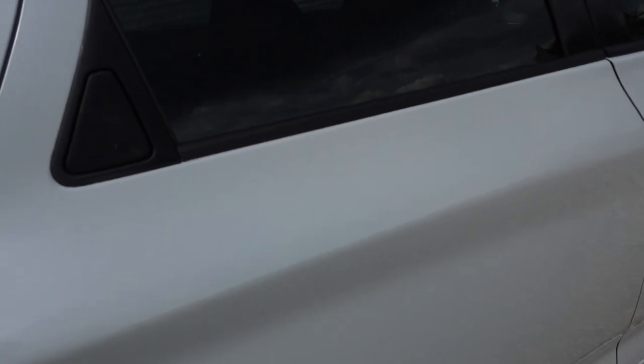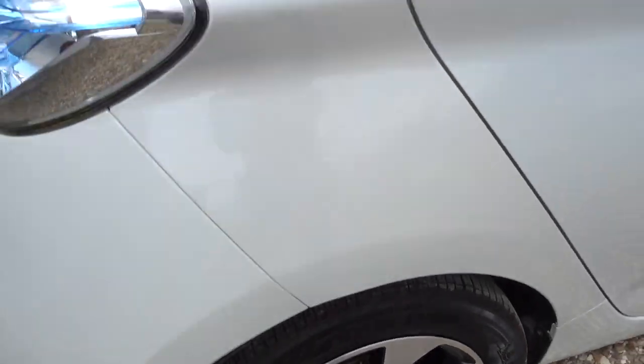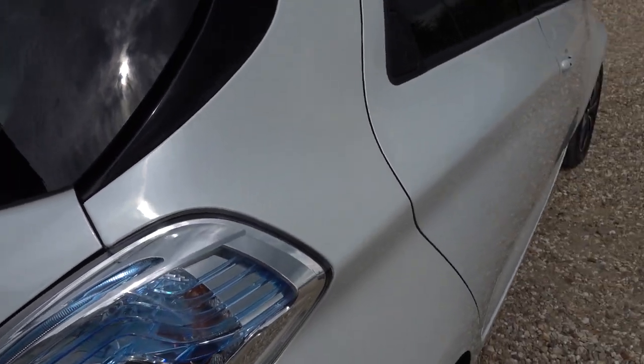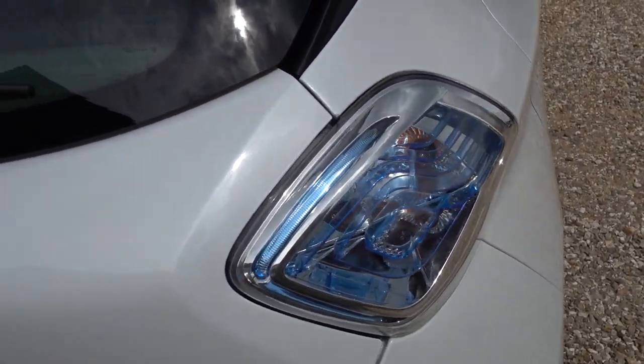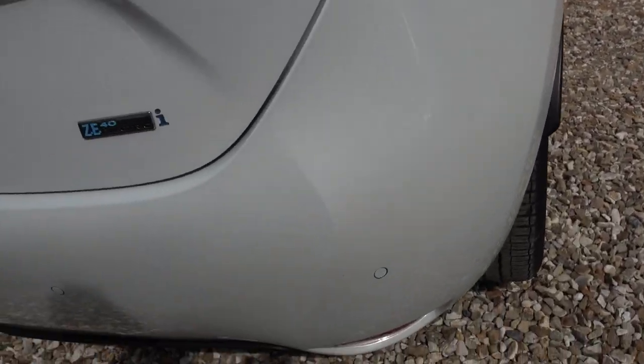There's a tiny little mark that you may or may not be able to see there on the driver's door. That's very easy to miss — didn't see that on my first pass round. Alloys are both okay on this side. You can see the lovely fleck and the pearl on the paint there with the sun shining on it. It's rather nice.